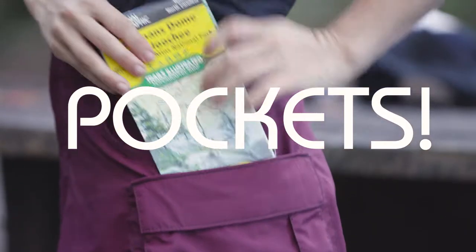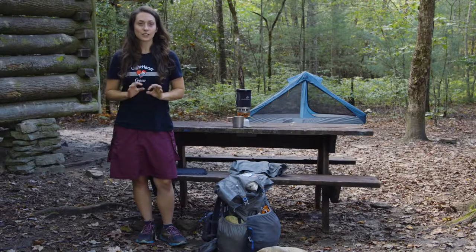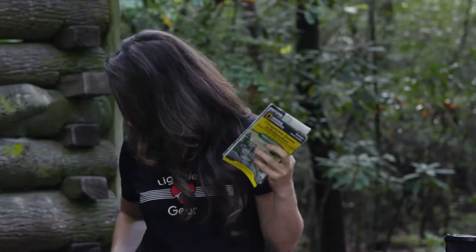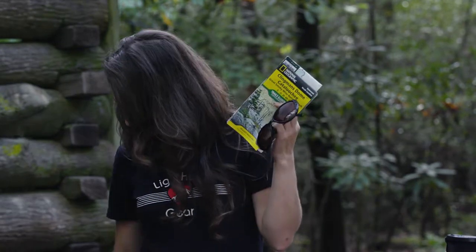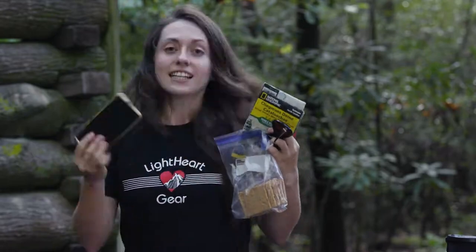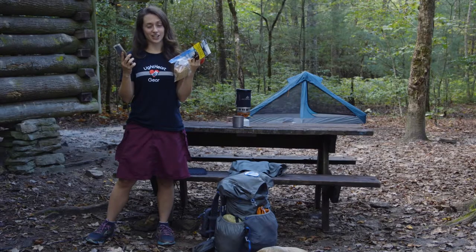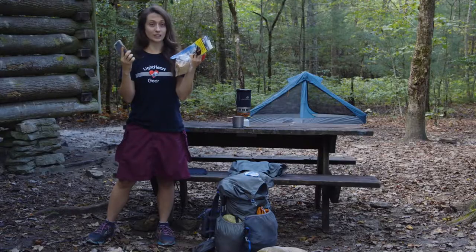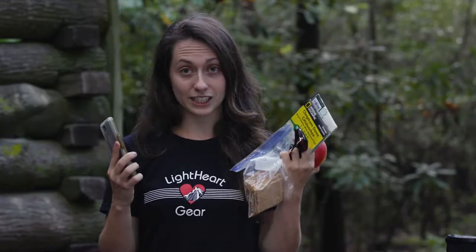Six pockets. This skirt was made to carry items that you need to access quickly and frequently, such as your maps, your snacks, sunglasses, more snacks because we're hikers, and of course your cell phone. If you are hiking in gear that does not have pockets, you're going to need to take your pack off to access every single piece of gear that I am holding in my hands. If you are on a through hike, it's gonna get really old really quick.